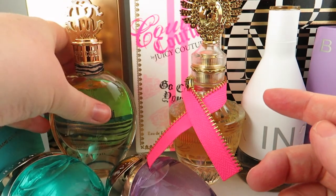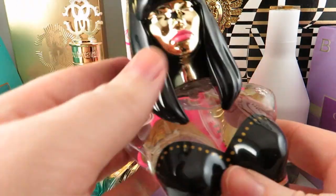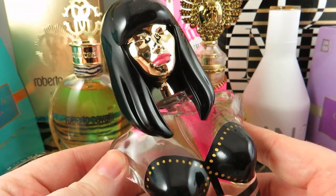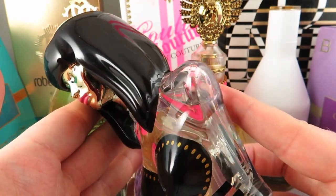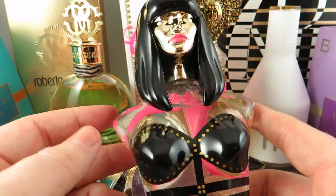Lastly, I picked up a Nicki Minaj fragrance — this is the Onika, released in 2014. It features the iconic female bust bottle. The fragrance has pear, star fruit, water lily, orchid, and mandarin orange — it's a sweet fruity floral. I just wanted one of these Nicki Minaj scents. I gravitate towards celebrity perfumes that have something unique about the bottle, since the scents don't usually last the longest.